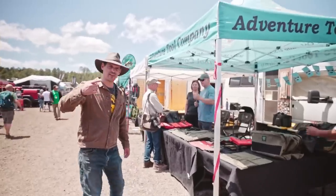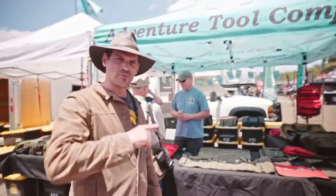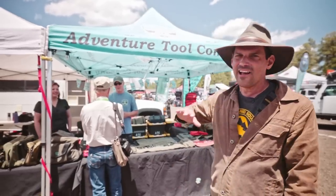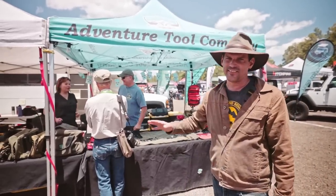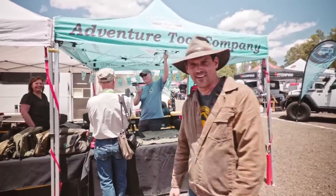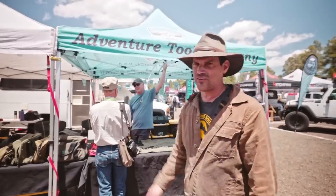This is Adventure Tool Company. This is what I use for my tool roll and for my electrical bag if I need to do any electrical work. It's gear that's going to last — I throw it off the top of the truck, it lands in the dirt, I lay down on it when I'm underneath the truck. A good name to know: Adventure Tool Company.